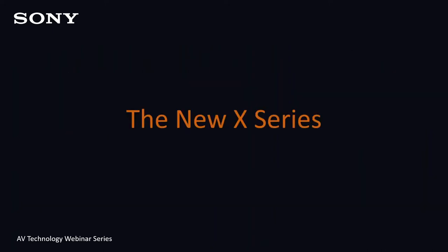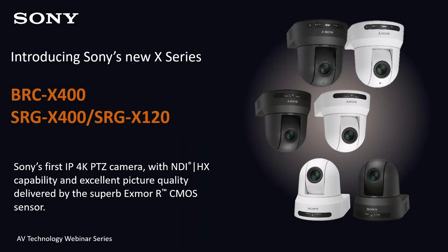Now I'm delighted to present the new X-Series cameras. The new X-Series consists of three digital models added to Sony's PTZ camera lineup for 2020: the BRC-X400, SRG-X400, and the SRG-X120. These are Sony's first IP 4K PTZ cameras with NDI-HX capability, using CMOS sensors with Exmor-R technology.